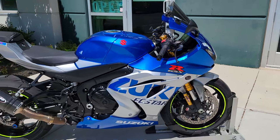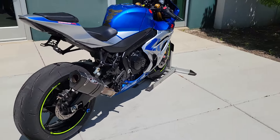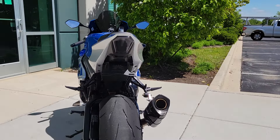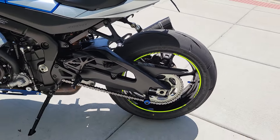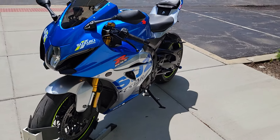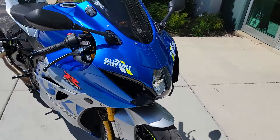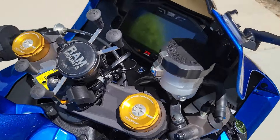quick shifter. This bike is track ready. It has an M4 slip-on — sounds good, you'll hear it in a minute. Integrated taillight, good set of tires, fresh oil change. One owner, and it does come with all the stock parts as well. Two sets of keys, and a RAM mount.